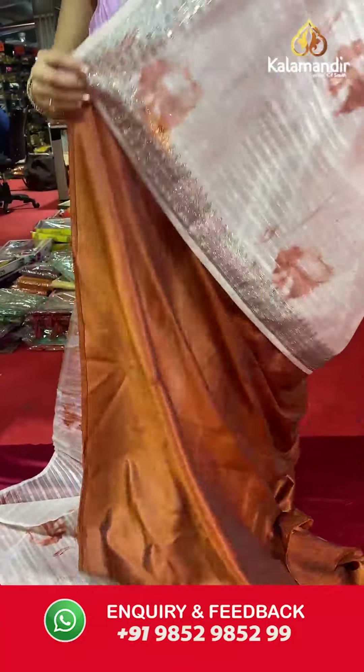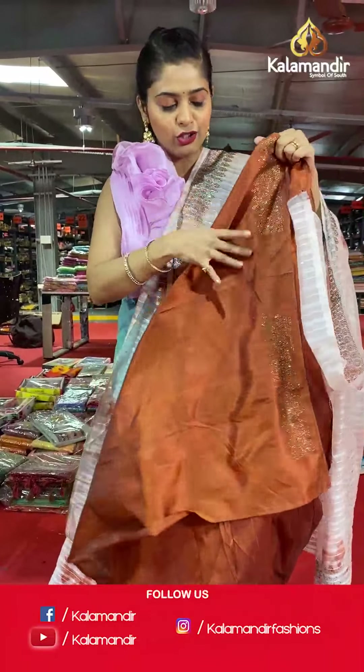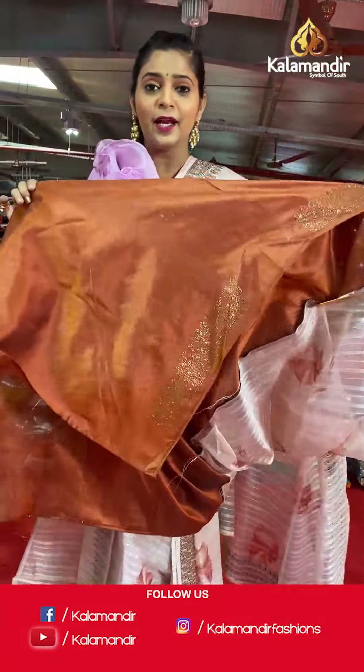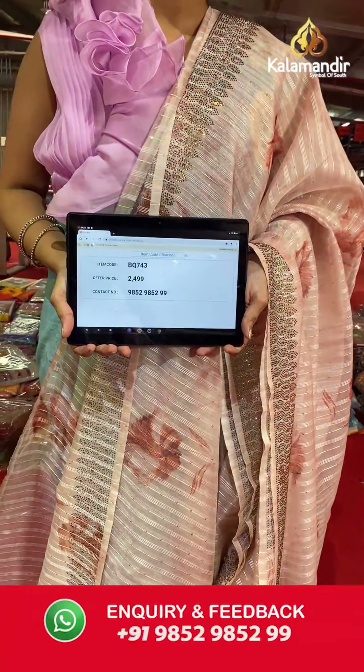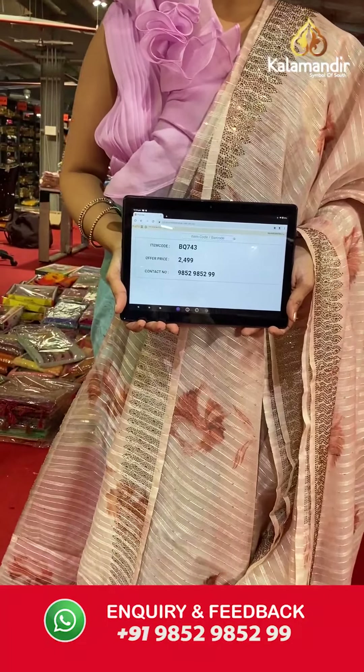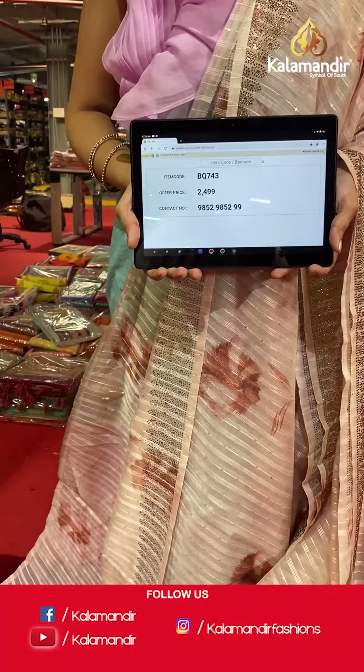Let's move on — here is an organza saree in a very light shade of rosy brown color with digital floral print on the body along with lines. The border has stone design all over it. The pallu is going to be the same as the saree, and the blouse piece is in contrasting color — a very beautiful shade of brown. Imagine what great models and types of blouses you can make out of this material. Saree code is BQ743 and offer price is Rs 2,499. To place an order, please take a screenshot and send it to our WhatsApp number 985-2985-299.